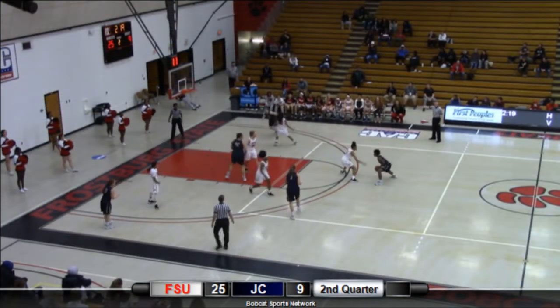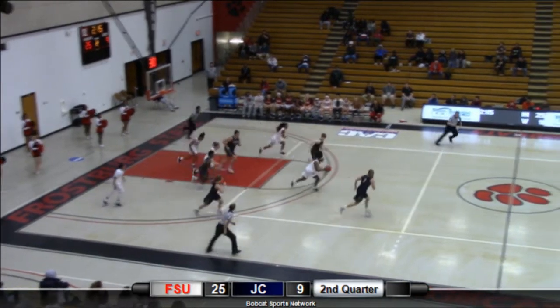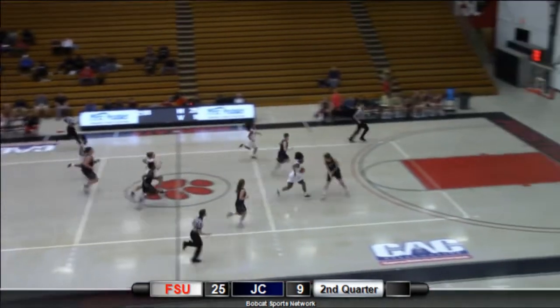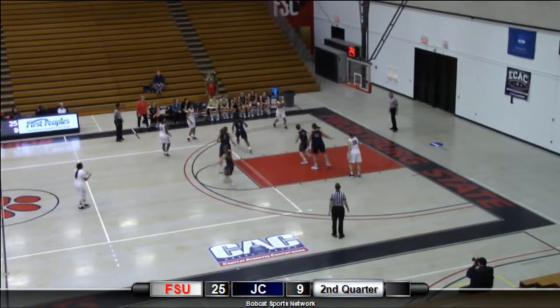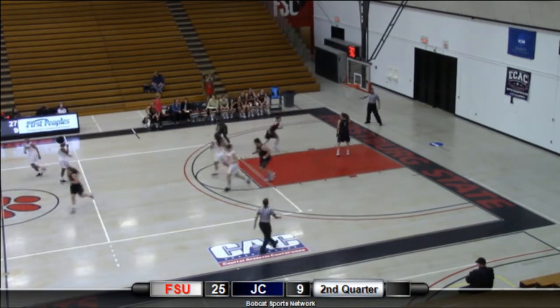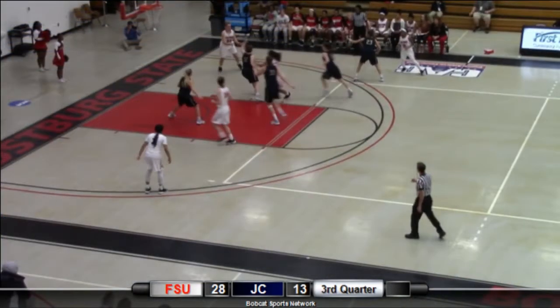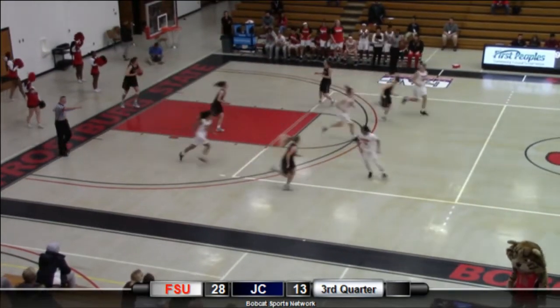Juniata with the basketball. Carpenter probes with the left hand and blocked by Emory. Here comes the Bobcats — Kayla Wilson slowing up, kicking out. Yoder, baseline jumper — yes! Double digits for Victoria Yoder. Juniata winners of their last two in a row, as Emory, the baseline jumper, up and good.